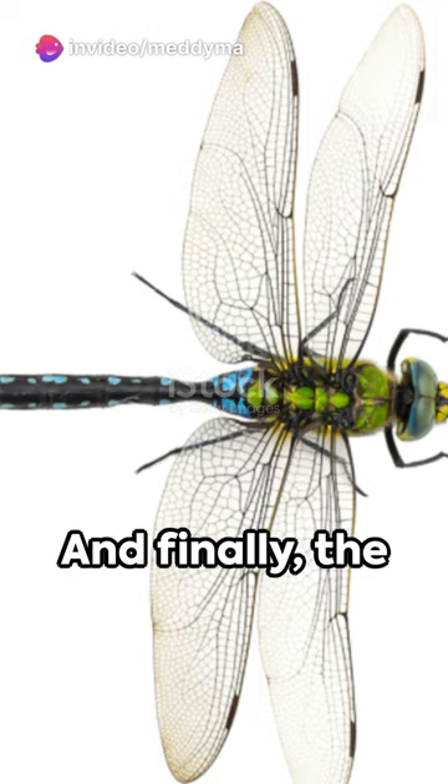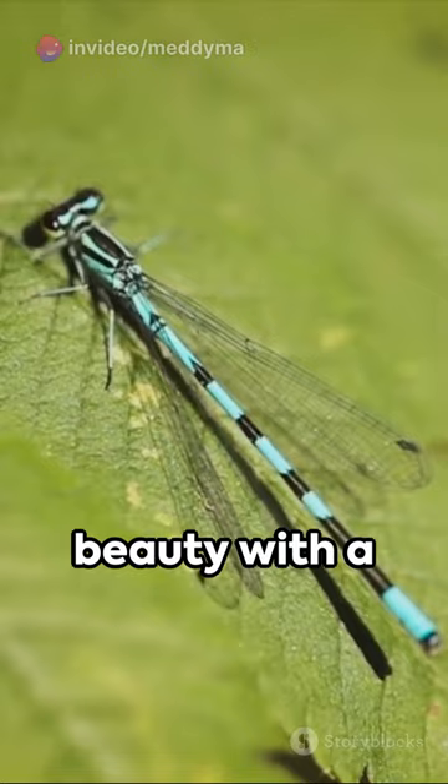And finally, the incomparable Emperor Dragonfly from Europe, a regal beauty with a shimmering blue-green body.